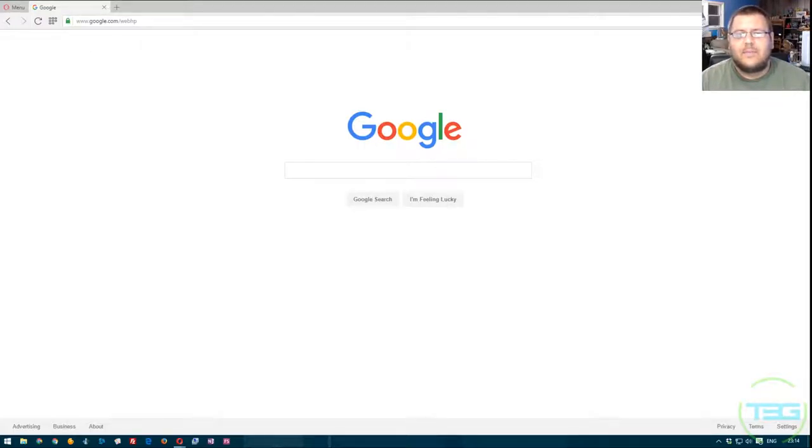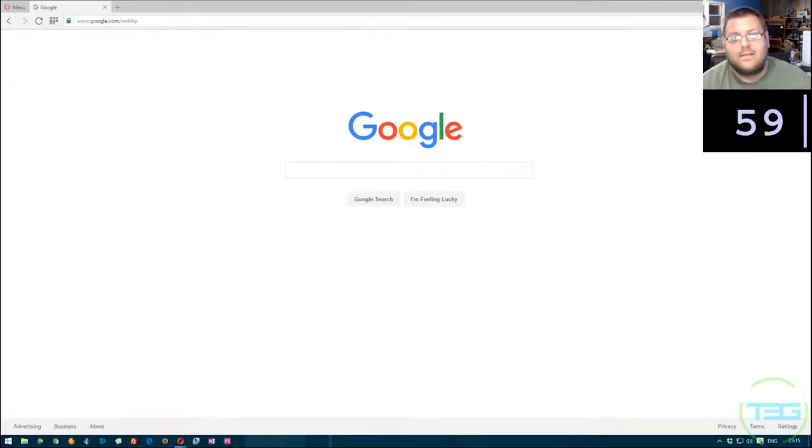What's going on ladies and gents, Dalibor here for T3G and we're back with another One Minute Wednesday. Today we're going to be talking about safe searching. First things first, timer and let's do this.